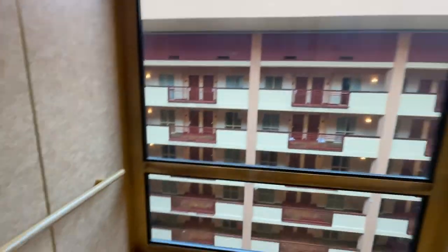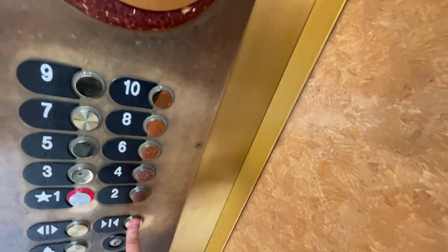We're going down. We're going down the wall. We'll look out the window.